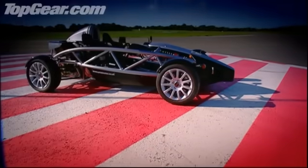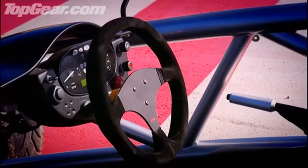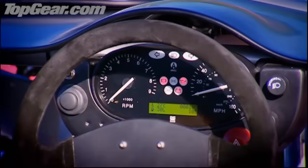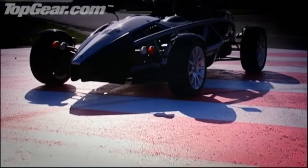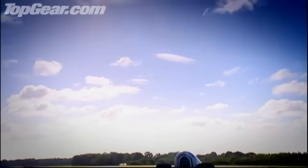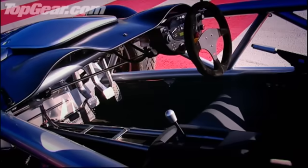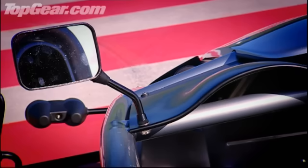This is the Atom from a small Somerset company called Ariel. And when I say small, it only has seven employees. What they've created, though, is stunning. I think this is one of the most beautiful cars in the world, partly because it's so elegant, and partly because it's such a wonderful piece of engineering. Using the chassis as a kind of exoskeleton is just inspired.